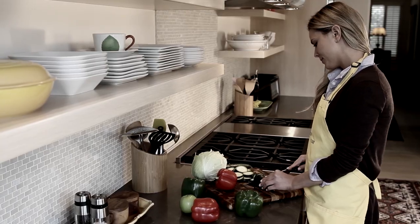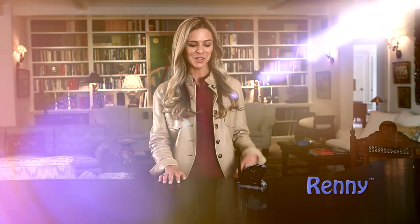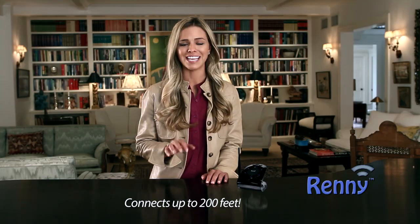Are you tired of missing cell phone calls when you're at home because your phone is on silent vibrate or missing around the house or garage? Well I've got the solution for you. Hi, Paula Pendley here with Rennie Home, the standalone base station and smartphone ringer that automatically connects wirelessly to your mobile phone so you will never miss a call again.